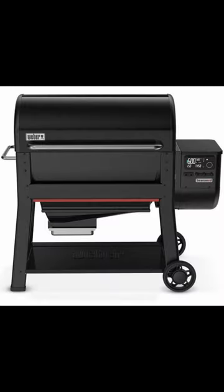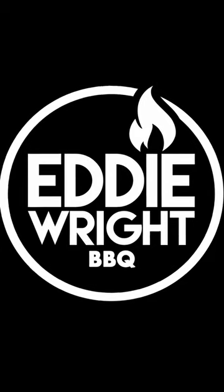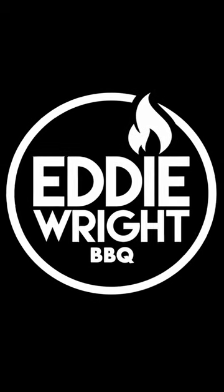And the results — in our opinion, the Weber Searwood gives you more bang for the buck, coming in at $800 less than the Traeger Ironwood. This has been your BBQ Minute, my name is Eddie Wright, and tune in for more next time.